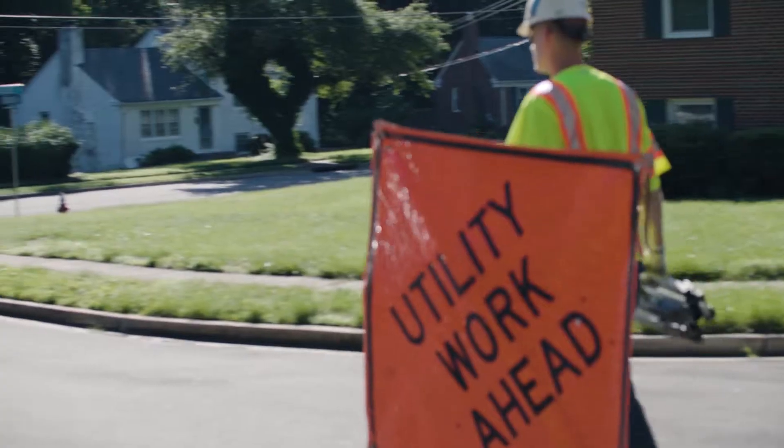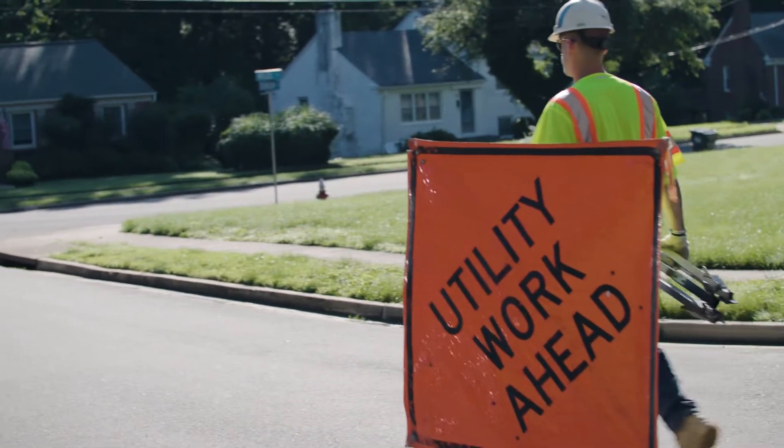At Washington Gas, safety is our number one priority, period. To keep our system safe, we regularly perform proactive work in system maintenance, including leak surveys.